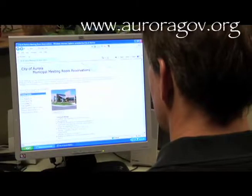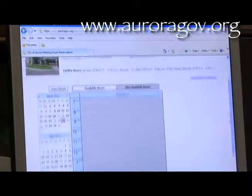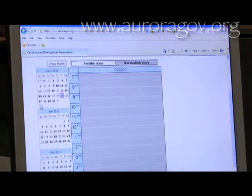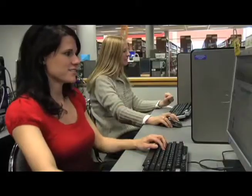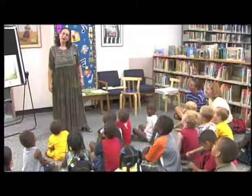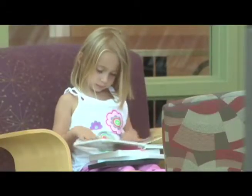The Aurora Libraries also provide meeting room space for local organizations. Just go online to www.auroragov.org and click on Meeting Rooms, where you can see the availability of our rooms and schedule your meeting right from home. We also offer free computer classes, adult lecture series, book clubs, children's story times, and the annual Youth Summer Reading Program.